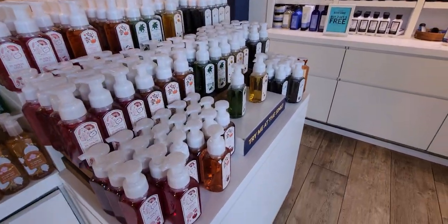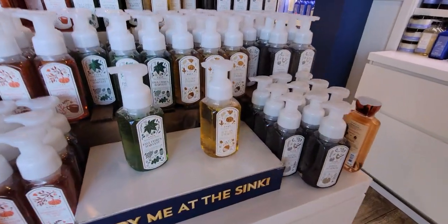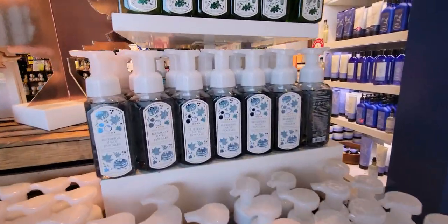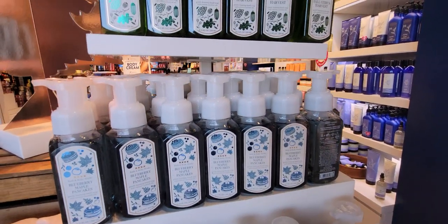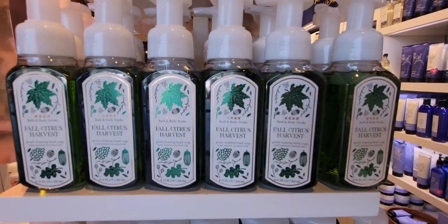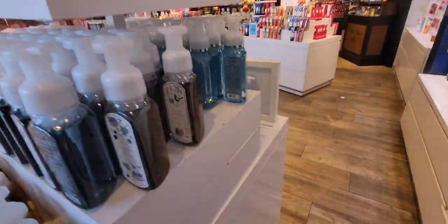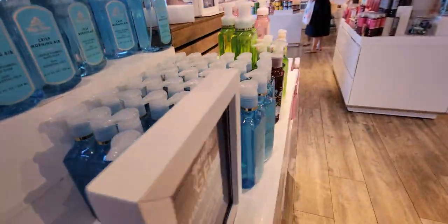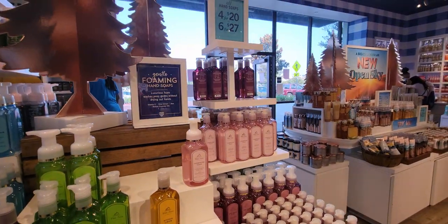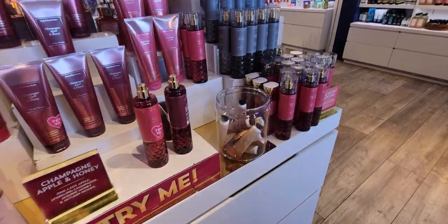First I want to show you the soaps — the new fall soaps. These are such beautiful scents: the Fall Citrus Harvest and the Blueberry Maple Pancakes, one of my favorites. I have that one on my kitchen sink right now. The Blueberry Maple Pancakes is a little lighter than the Blueberry Crumble, but I still love it. I love all the blueberry-scented soaps so much.